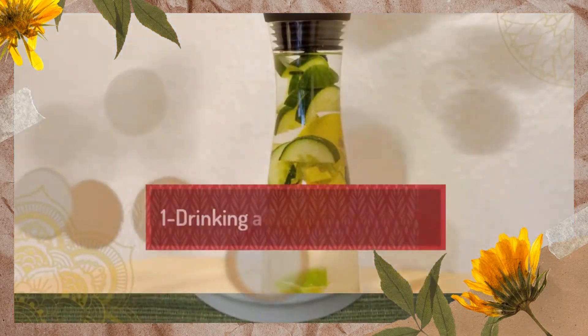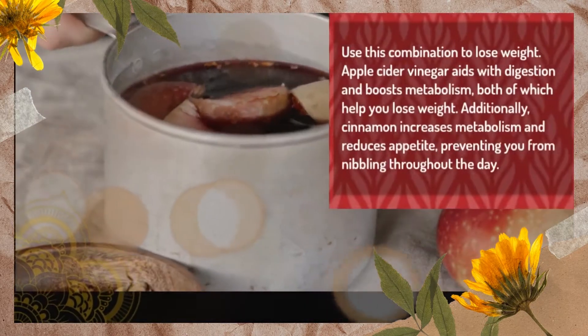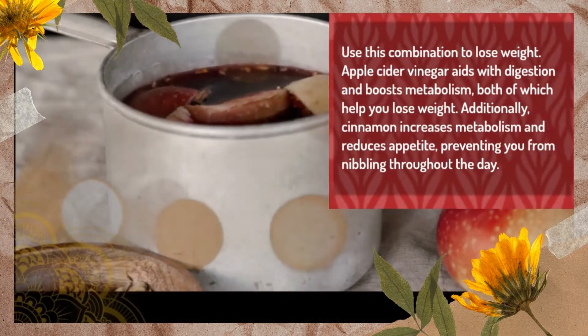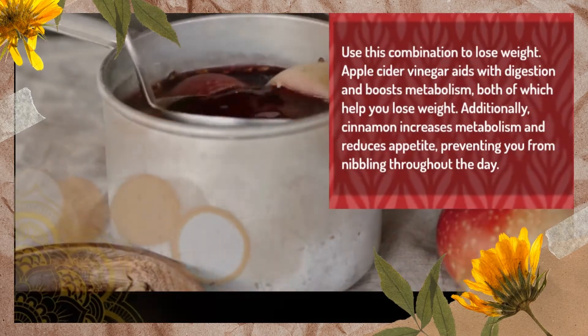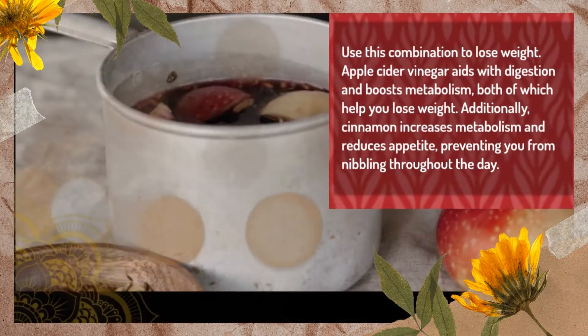1. Drinking a Fat Burning Detox. Use this combination to lose weight. Apple cider vinegar aids with digestion and boosts metabolism, both of which help you lose weight. Additionally, cinnamon increases metabolism and reduces appetite, preventing you from nibbling throughout the day.